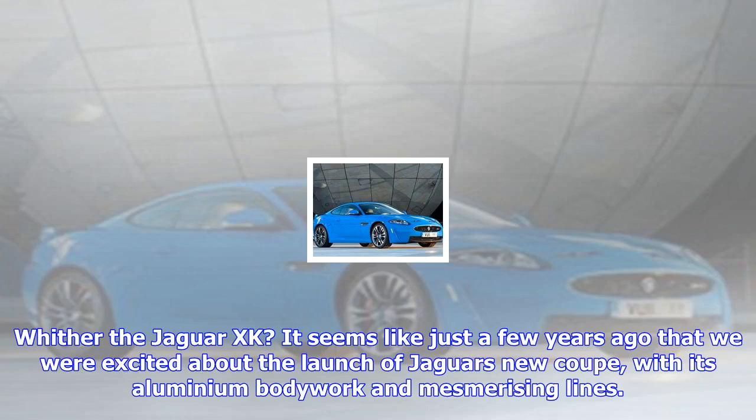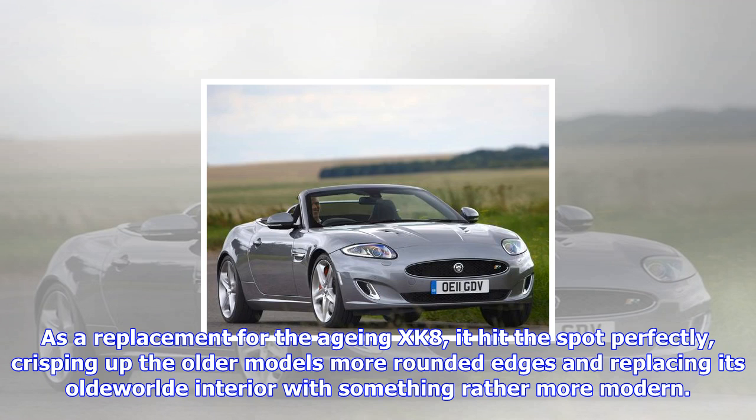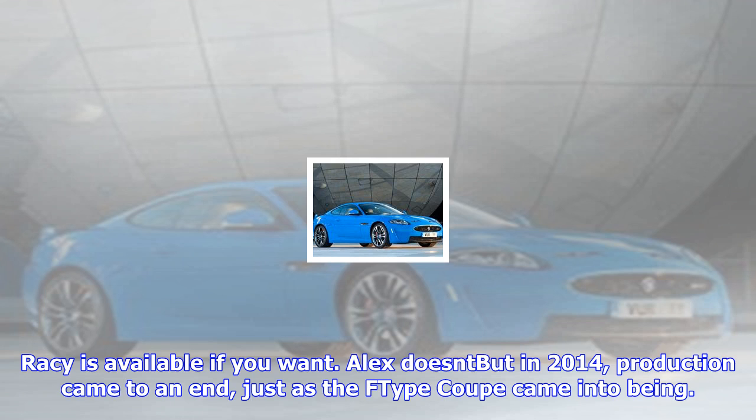With the Jaguar XK, it seems like just a few years ago that we were excited about the launch of Jaguar's new coupe, with its aluminum bodywork and mesmerizing lines. As a replacement for the aging XK8, it hit the spot perfectly, crisping up the older model's more rounded edges and replacing its old-world interior with something rather more modern.